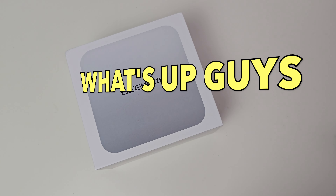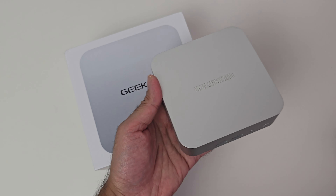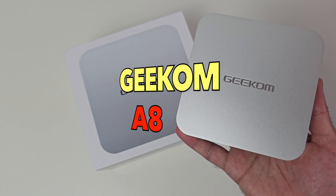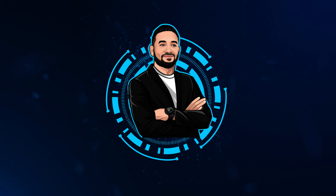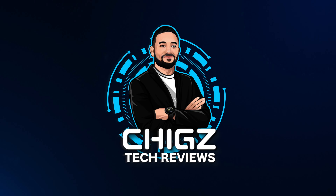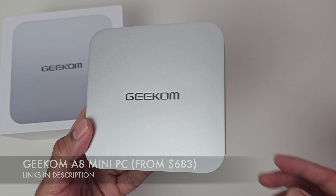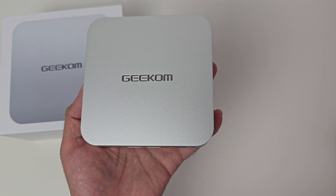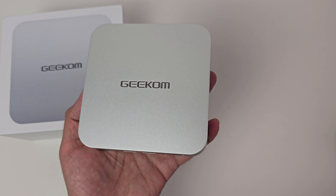What's up guys, today I've got my hands on a powerful new mini PC - this is the Geekom A8 mini Windows PC. It's currently priced from $683 and you can choose between the AMD Ryzen 7 or the Ryzen 9.